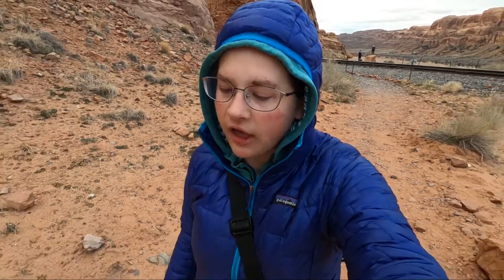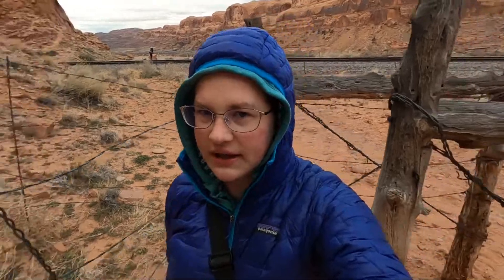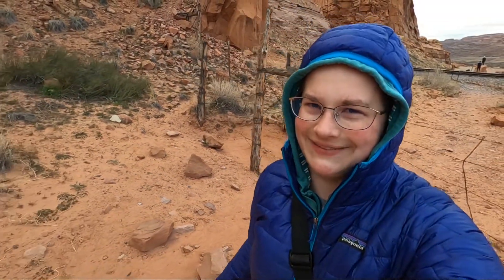Good morning from our third and final day here in Moab, Utah. If you watched the last couple of episodes, we did Arches National Park and Canyonlands National Park. Today we are just exploring some of the areas outside of the parks and also exploring the actual city of Moab. I guess you can't really call it a city — it's more like a small town, but anyway it's pretty cute in there.